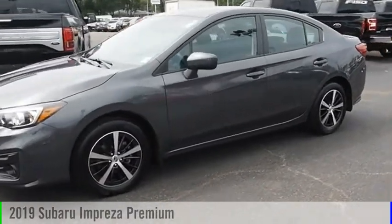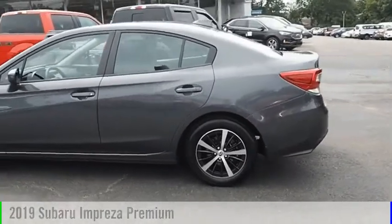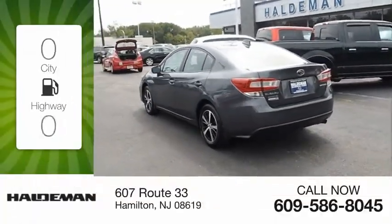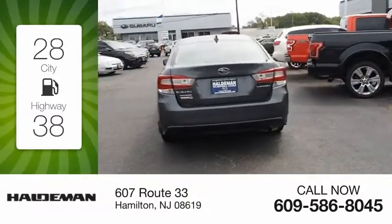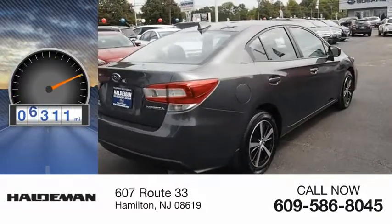Make a great choice today with the 2019 Impreza. This vehicle is powered by a 4-cylinder 2.0-liter engine. Great fuel efficiency saves you money by requiring fewer trips to the gas station. This vehicle has less than 9,000 miles.